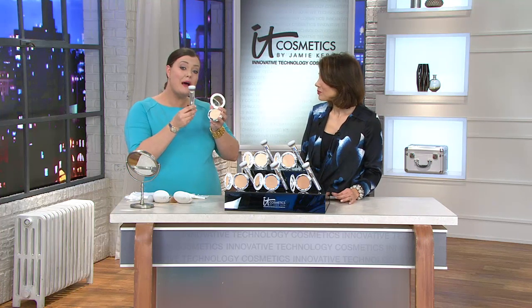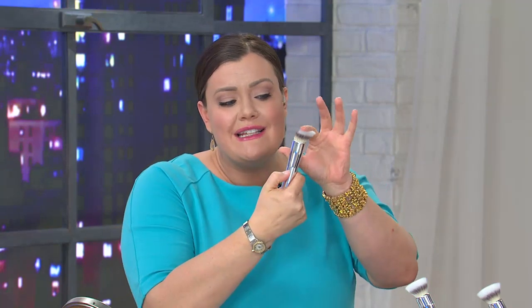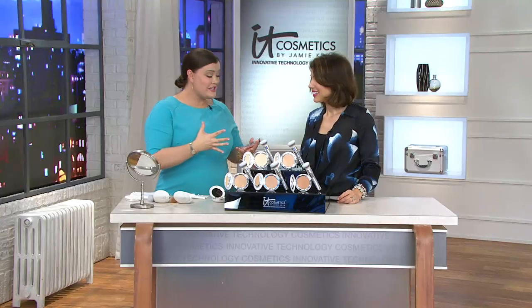The brush is great — it's a new double airbrush brush. You're just going to swirl and it's just going to do the work for you. It's a really dense, heavenly luxe brush, and there's an extra layer of double airbrush. What that means for you is it's just going to blur everything away. This is the easiest foundation in the world to use.